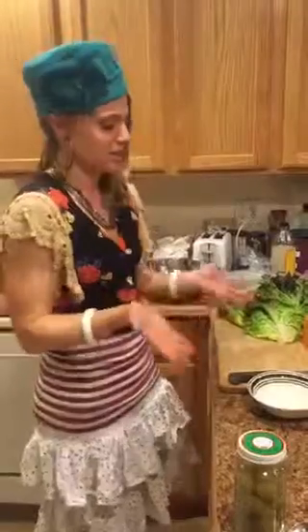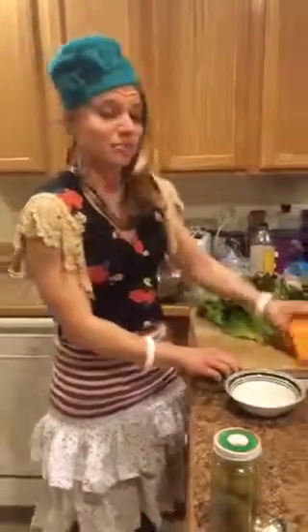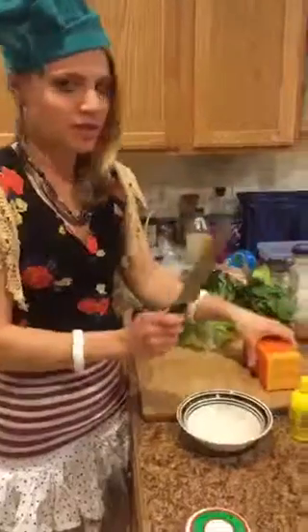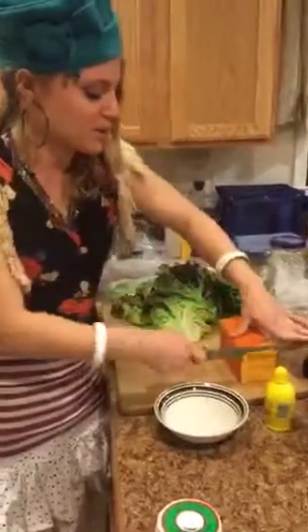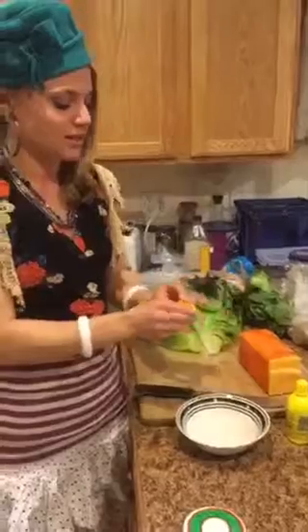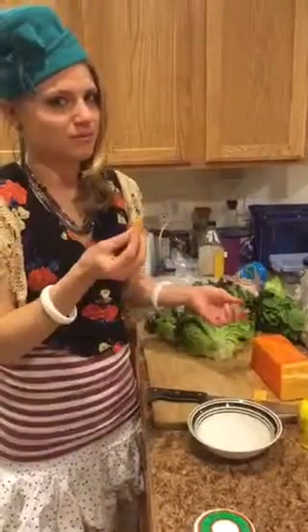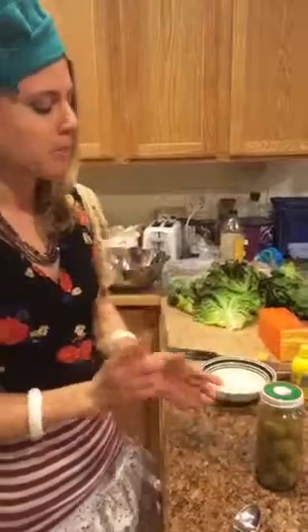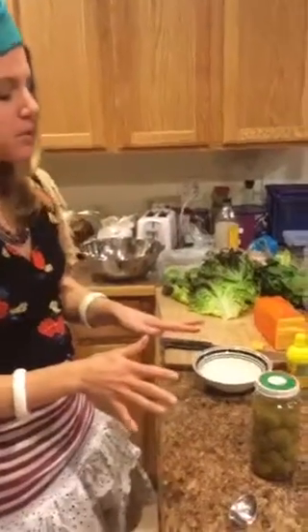I almost forgot — the next most important part of cooking is making sure that you have some snacks around. I already snacked some because I was hungry, but I have a block of cheese here. Very important — I can just cut on that whenever I want, because I'm cooking because I want to eat. Also, a jar of olives. Olives are a very fine cooking snack. We'll keep those handy.